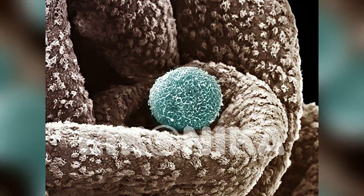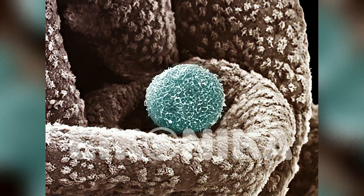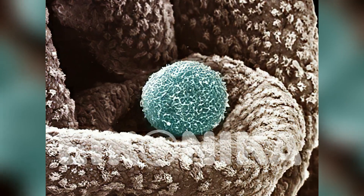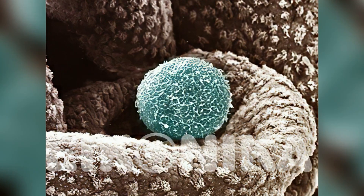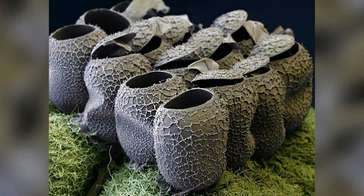A human egg present in the fallopian tube. Butterfly eggs on a raspberry twig — this one's my favorite.